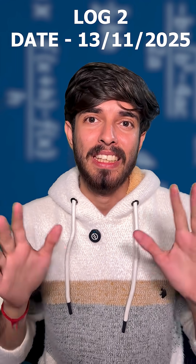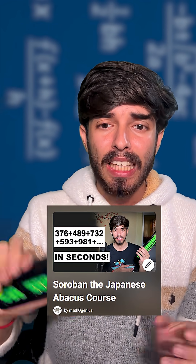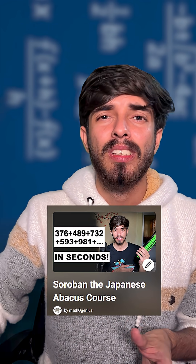Welcome to log 2 of MathoGenius Logs. The most important priority right now is the Soroban series, in which I am teaching you this Japanese abacus with which you can calculate really, really fast.